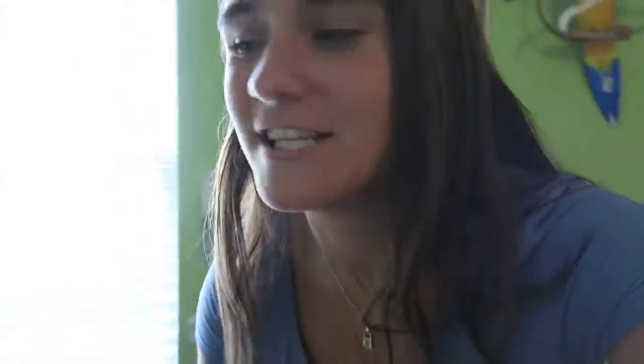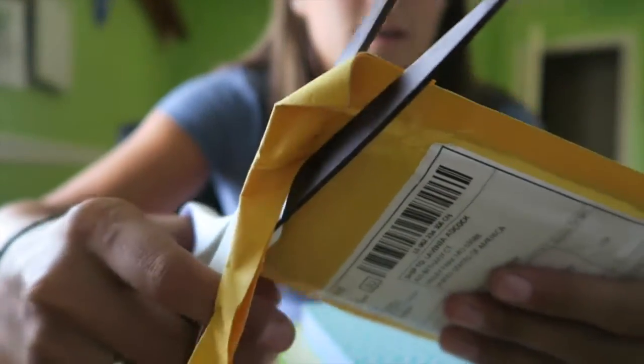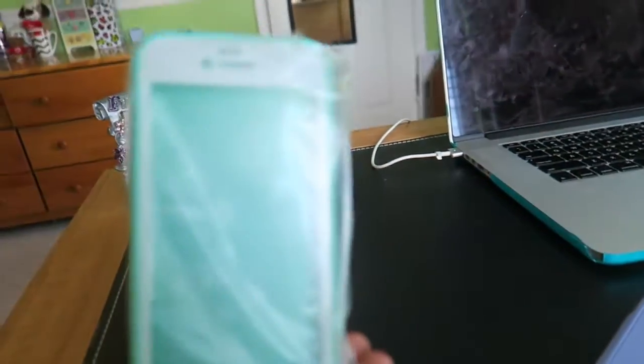It's basically like an underwater life-proof case — it's water resistant but it can go up to 10 feet underwater, which is exactly what the life proof case does. So we are going to open it together — I'm super excited, it is basically a life proof case.